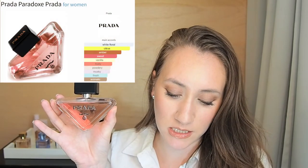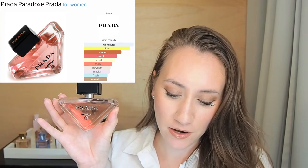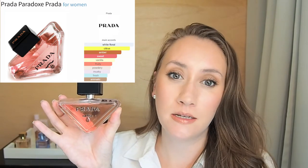Now let's get into what you're really interested in: the breakdown of the main accords, the perfumers, and the notes. The main accords for Prada Paradox are white floral, citrus, amber, sweet, vanilla, fruity, powdery, musky, fresh, and animalic.